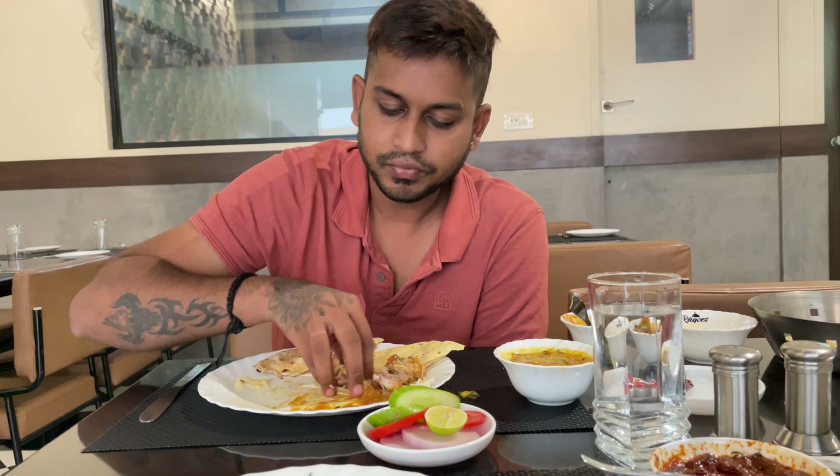Let us start with the chicken curry. It's a huge piece. While eating the plain rice along with the chicken curry, it's so good. The chicken pieces are also very soft and tender. I love the flavor. Having some dal now — to be honest, the dal and rice combo is extraordinary. So good.